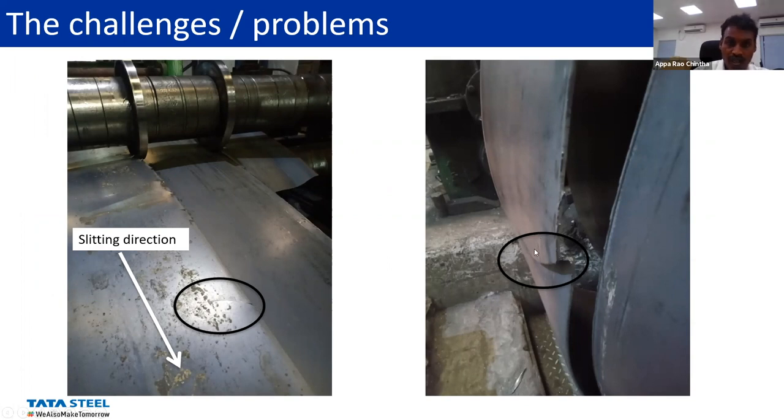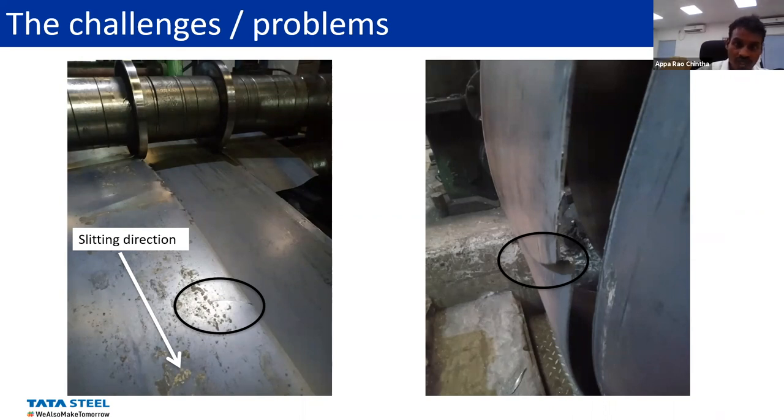Getting back into the track is time-consuming — quite a lot of time is lost, not only material but time as well. Another problem is that sometimes the pieces can fly off. These are about 20 cm by 50 cm, and they're like knives. They can be fatal and intolerable in plant conditions because people move around in the plant — it's a safety issue as well.